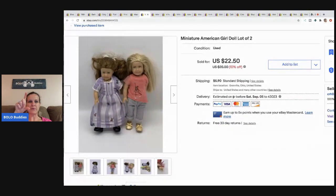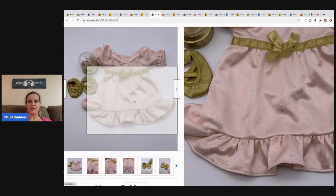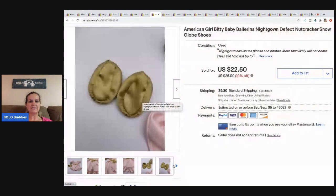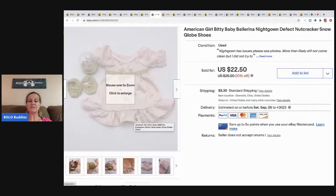These American Girl miniature dolls — they're only this big — came from a garage sale. I think I had about a buck in both of them and sold them for $19 plus shipping. The American Girl Bitty Baby ballerina nightgown does have a stain on the front, which I disclosed. The reason it did well is that people kept emailing wanting just the little globe accessory, so accessories can do really well. I took a Best Offer of $19 and the buyer paid shipping.